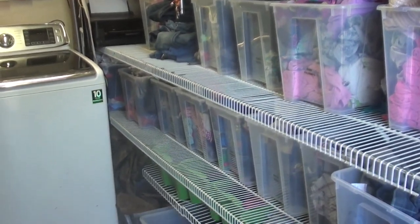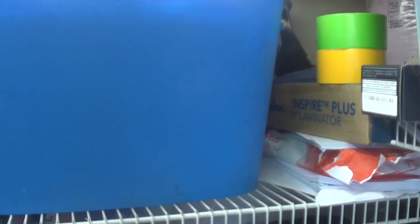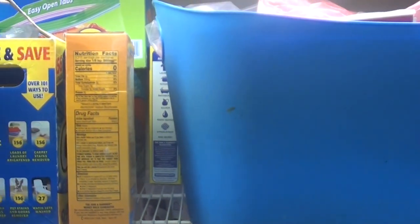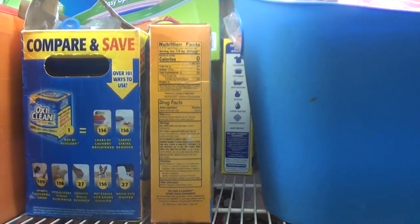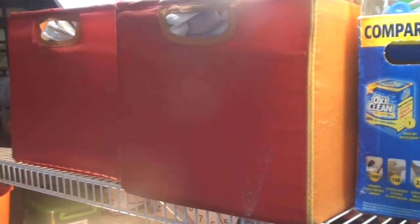There is space up above the washer and dryer for extra household products like your Ziploc bags. Extra cleaning supplies are in the bins, diapers, wipes — those kinds of things that you need to have a little bit of surplus are stored in the bins above the washer and dryer.